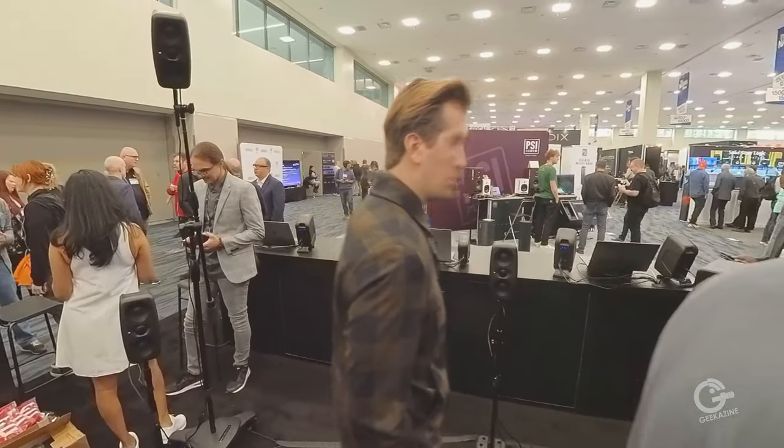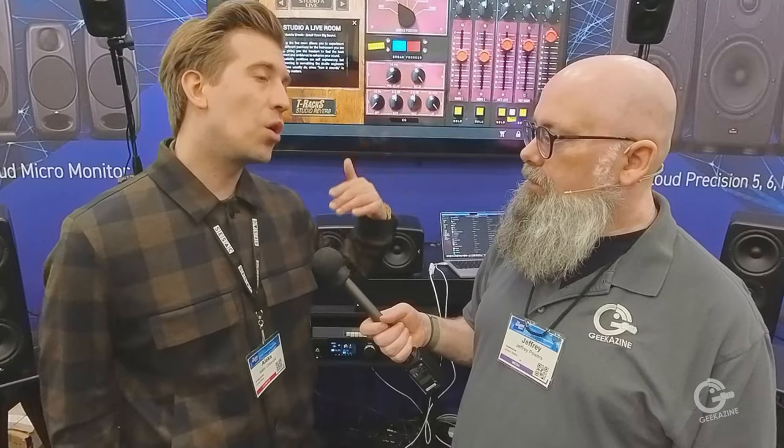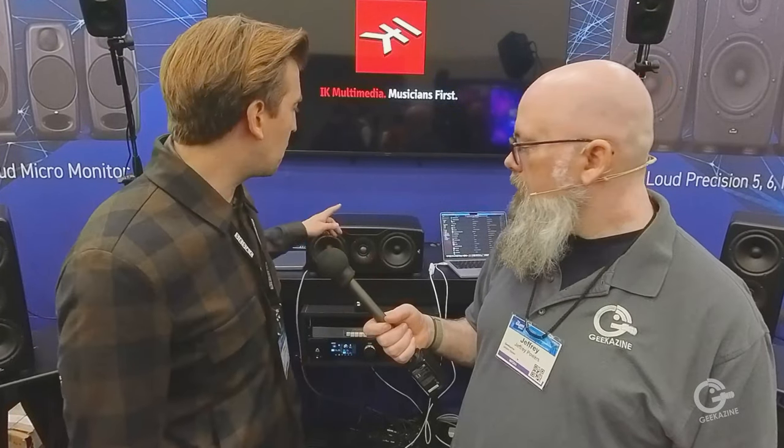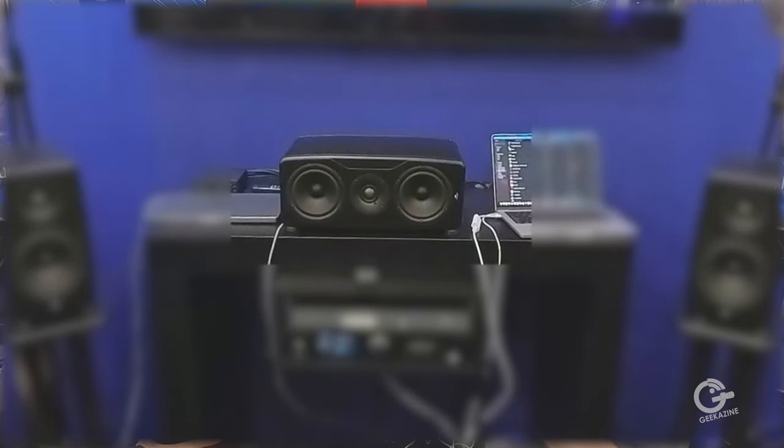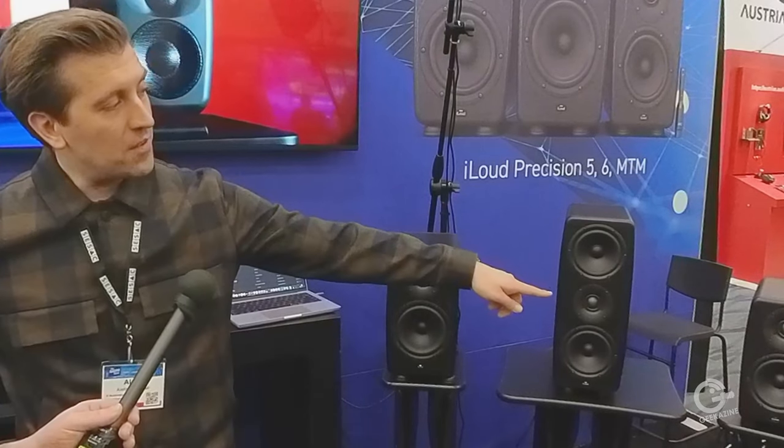You don't have to buy the full surround setup — you can just buy one speaker at a time or a stereo pair. A lot of major mixers and producers don't let mixes leave their studio unless they sound good on these, because they're known for their translation. The iLoud MTMs are $399 each, so the immersive bundle of 11 essentially gives you one free speaker. The iLoud Precision MTM version goes for $1,199.99, the Precision 6 is $999.99 each, and the Precision 5 is $899.99 each.